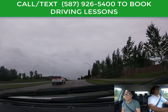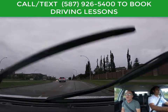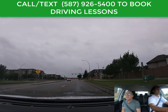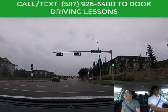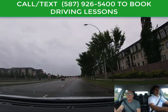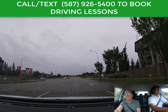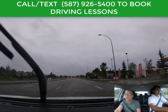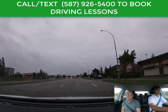I see a green light here — I'll call this a stale green light because it's been on for a while, so it can change anytime. What you do to get ready is ease off the gas pedal and cover your brake. When I say cover your brake, I mean put your foot over the brake pedal without touching it, so if you need to stop you're right there, cutting down on reaction time.